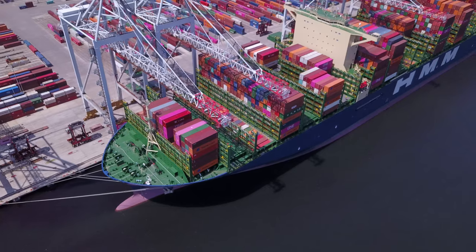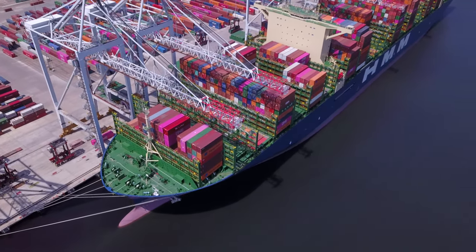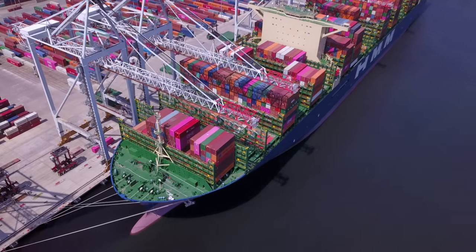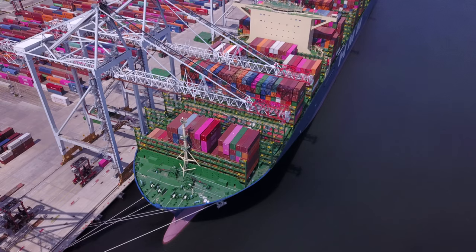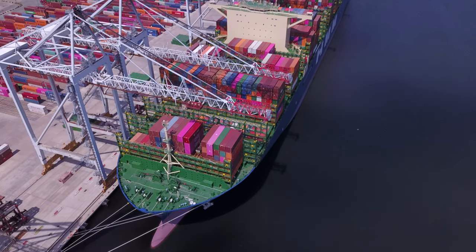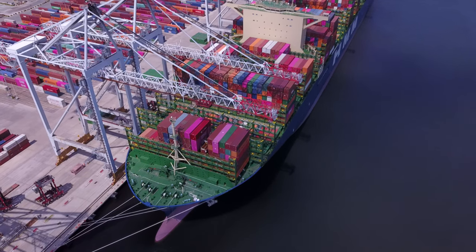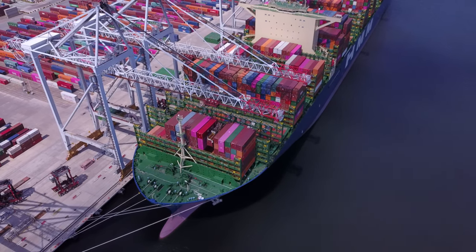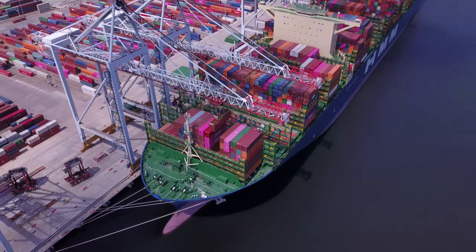The 6 largest container ships in the world are all owned and operated by HMM and are all named after ports: Copenhagen, Dublin, Gdansk, Oslo, Rotterdam, and Algeciras.